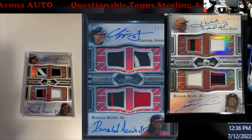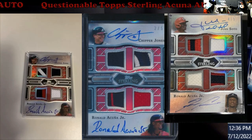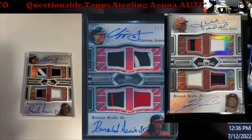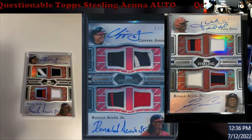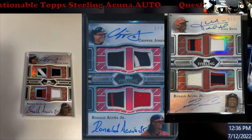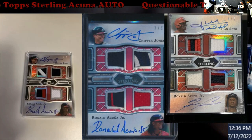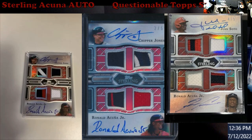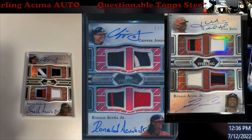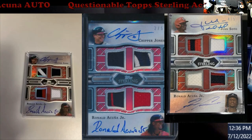Both of the ones on the left are numbered out of five — number two and number three out of five. The Soto is out of five too. I found another Chipper/Acuña card from last year, and Chipper's auto looks pretty much the same. So it's really just the Acuña that I'm unsure about. I've dug as much as I can and only found one thing that I'll pull up to show you.